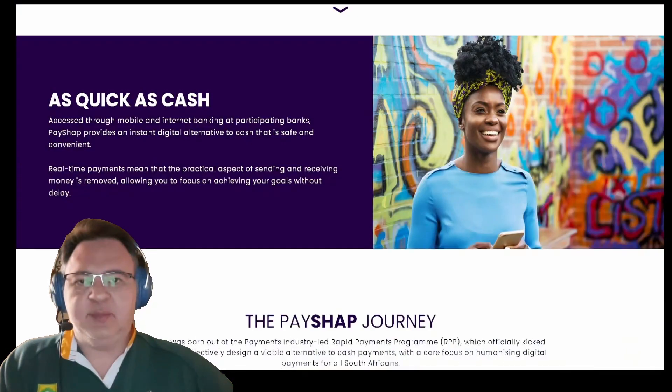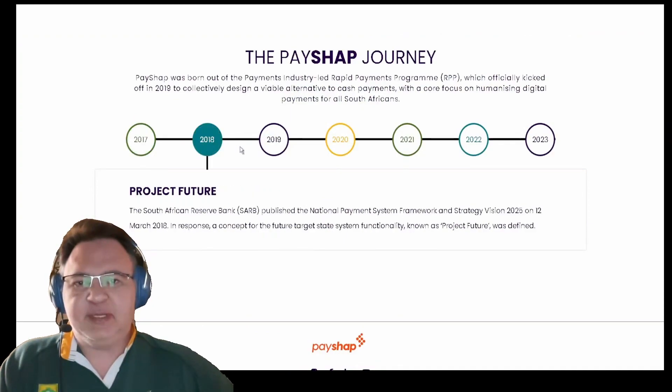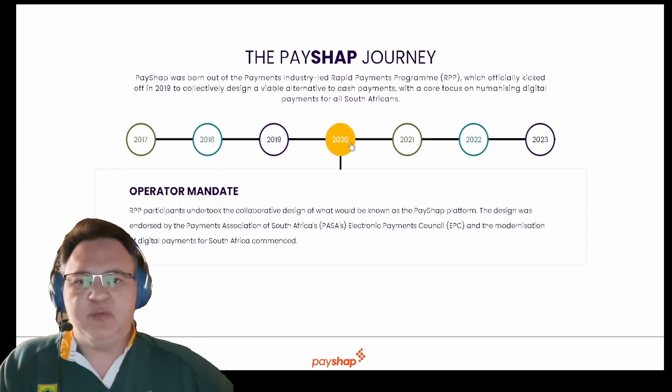Just the other day, I made a PayShop payment from one bank — in my case being Nedbank — to another bank, which in that specific case was Capitec Bank. The intended recipient messaged me that they received the money before I could even download the proof of payment to send it to them. Now that is super fast.